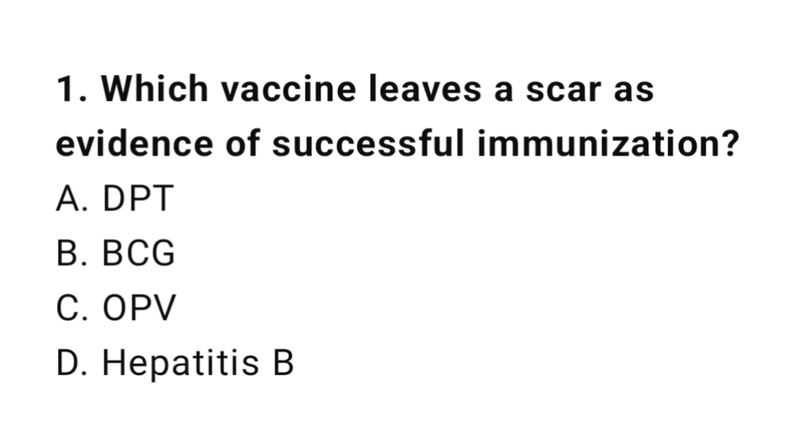Question number 1. Which vaccine leaves a scar as evidence of successful immunization? The right answer is B: BCG.